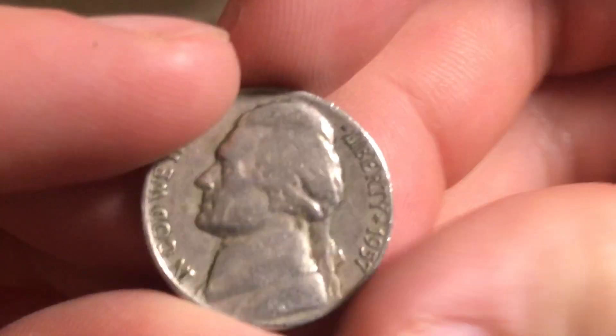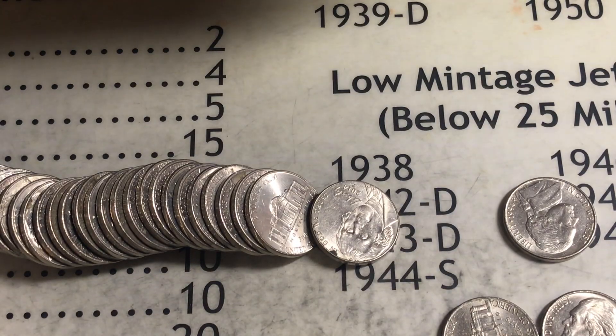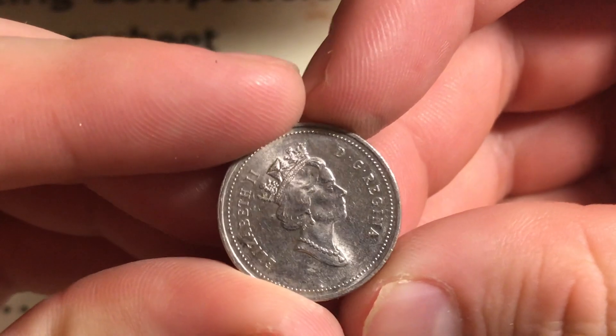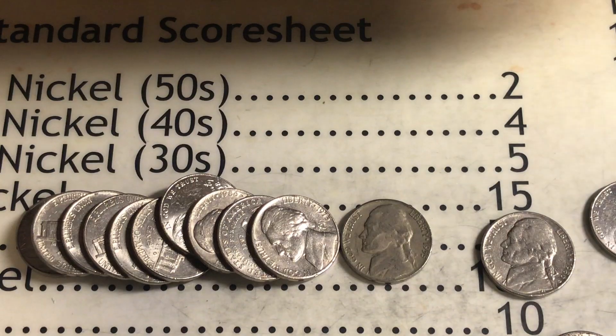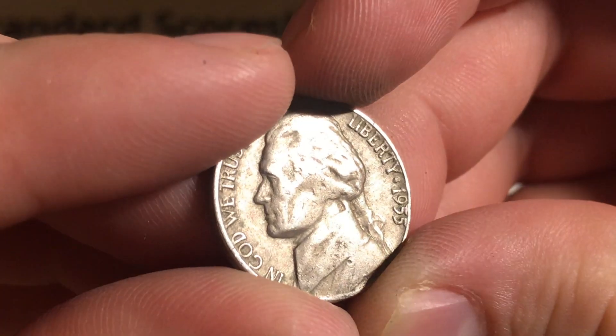Roll number seven, we found something — 1957 Denver, awesome. Roll number nine, got our first Canadian, crowned queen, it's from 2000, I'll take it. Roll number 11 we got something — 1955 Denver, I'll take it.